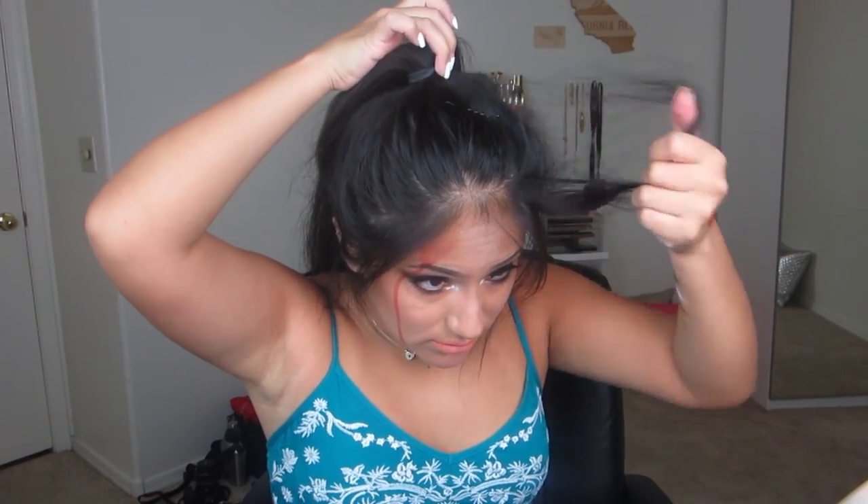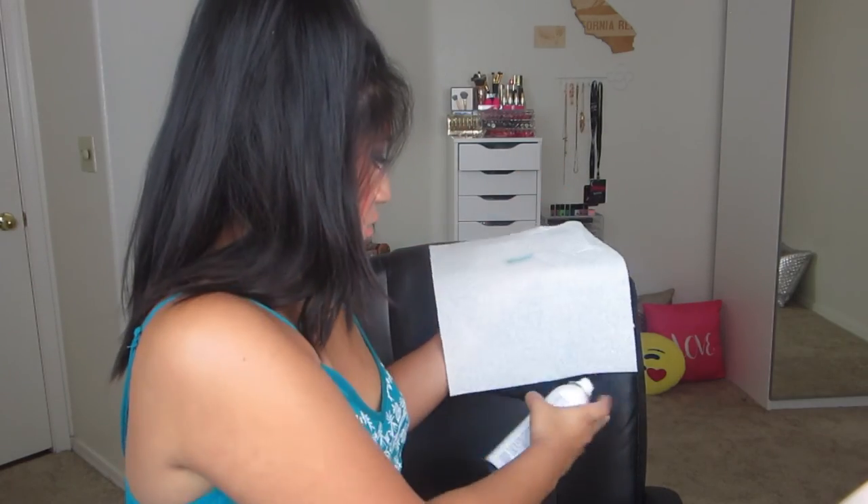Last but not least — I got this Be Sweet temporary hair color. I don't know why I got it in blue, but the model just looked really cute. She's blonde though, so it'll look different on me. Let me read the instructions on this one. I'll pull a piece of hair out to test it. It smells like hairspray — let's do it on this piece.